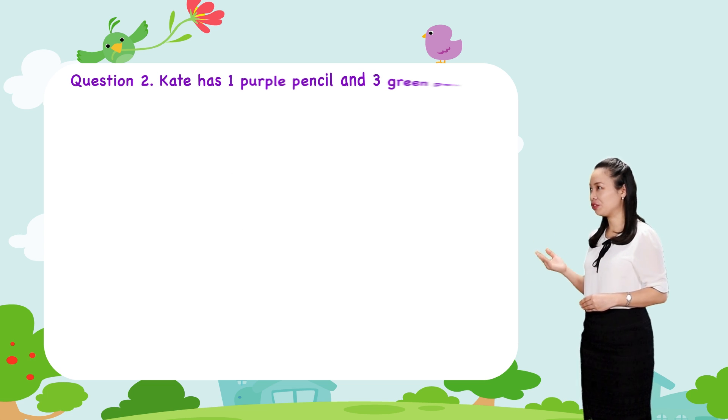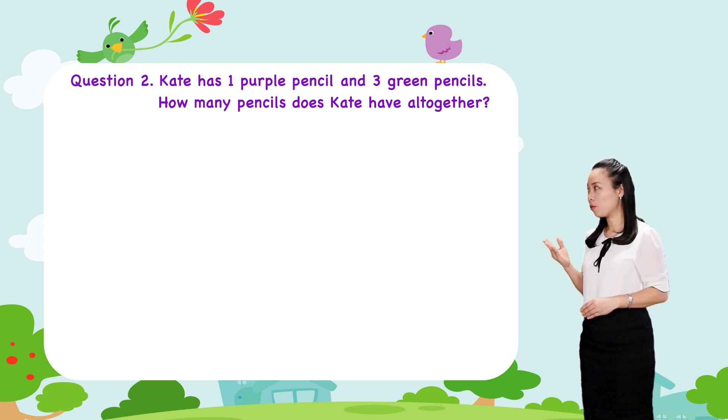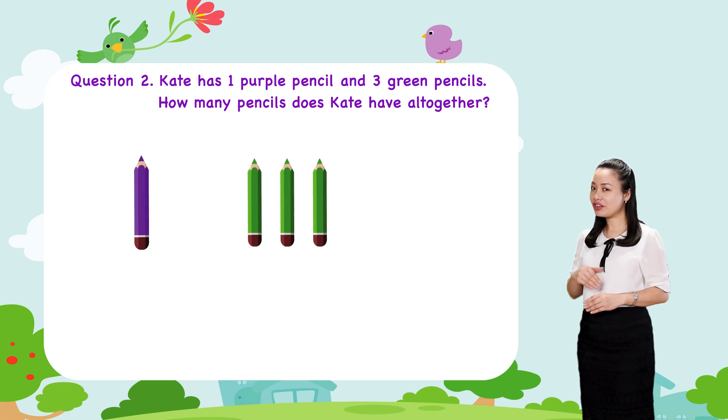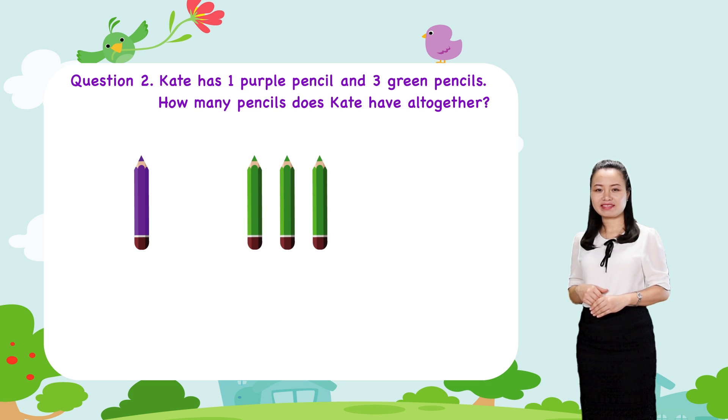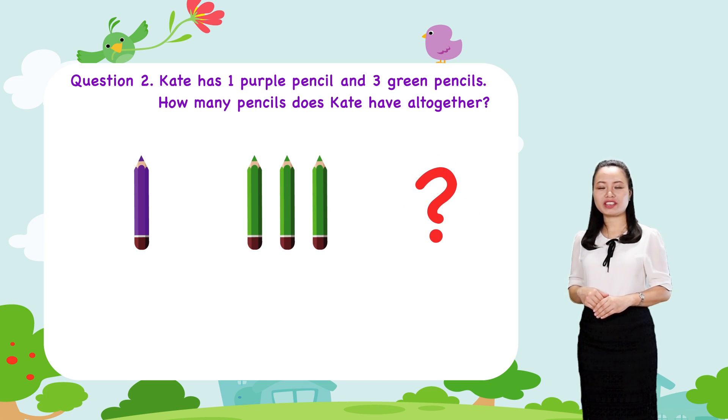Question 2. Kate has one purple pencil and three green pencils. How many pencils does Kate have all together?